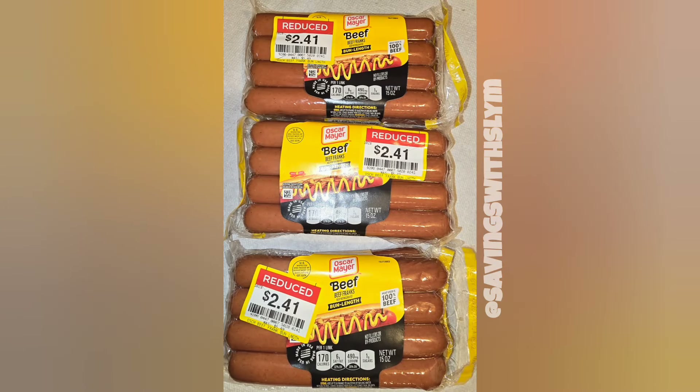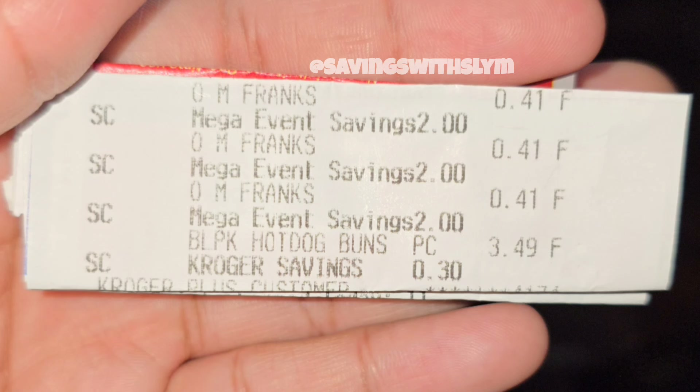On October 29th I went to Kroger for some beef franks, regularly priced at $5.49, and found them on clearance for $2.41. I picked up three, and when I entered my number, the Mega discount took $2.00 off each one, making them just $0.41 each — an awesome find. I checked online to see if they're still on the Mega and it appears they are not anymore, so double-check in store. Items can be on the Mega one week and off the next.